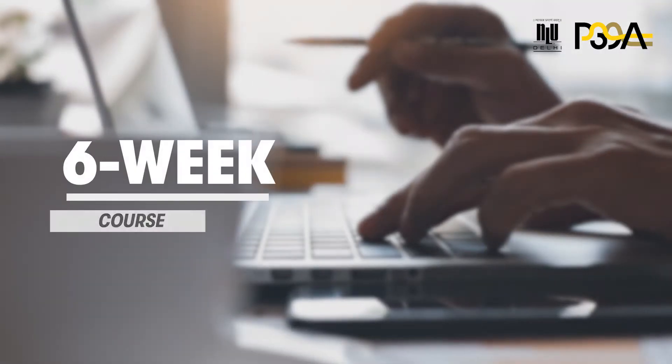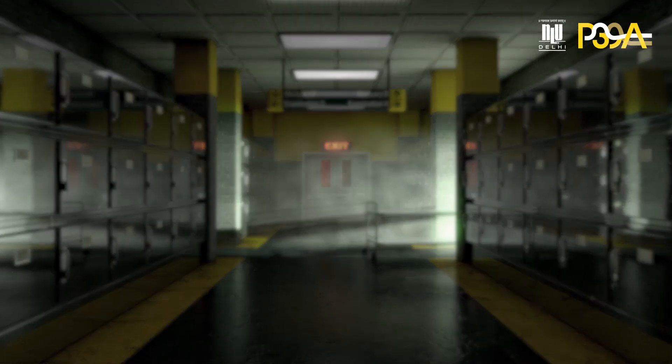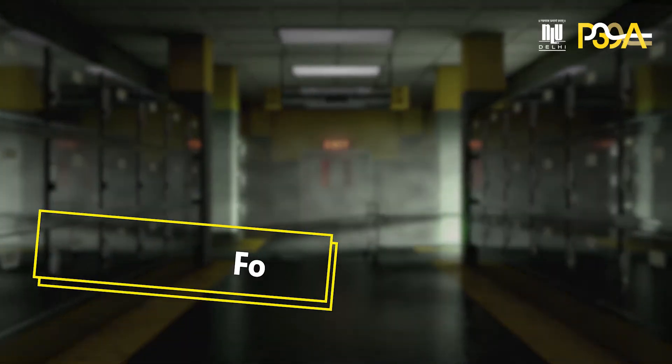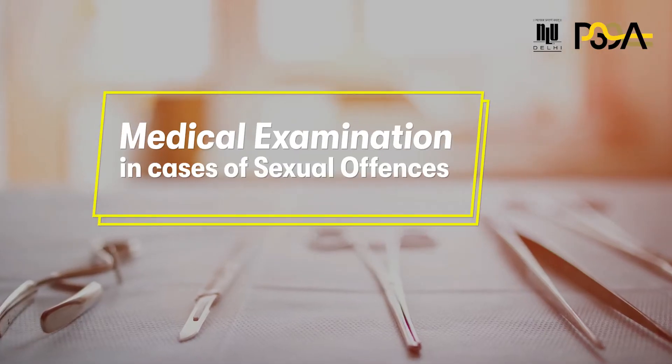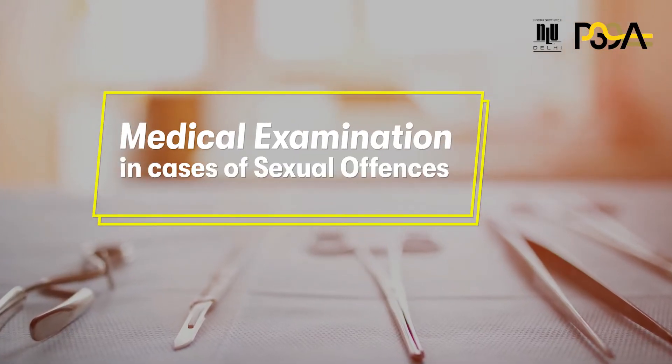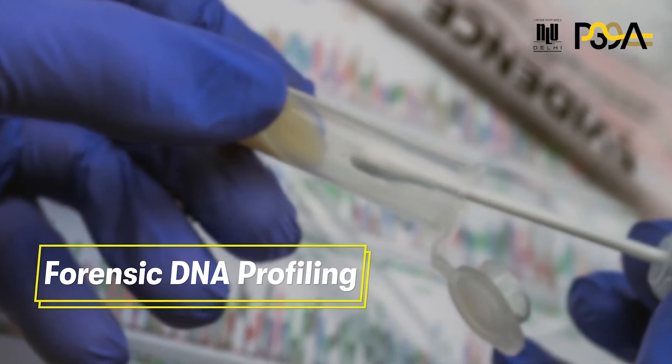In this six-week course, using interactive learning tools, we will cover the scientific principles underlying forensic pathology, medical examination in cases of sexual offences, bite mark evidence and forensic DNA profiling.